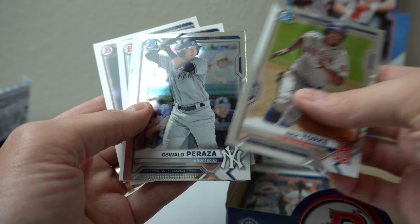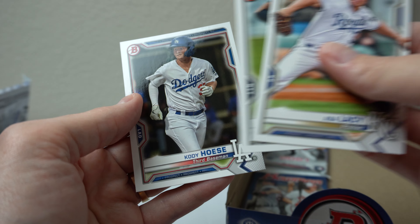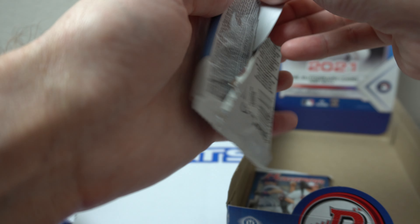Nick Yorke, Oswald Peraza. Azaleci full pay and Hosie. Alright, two packs — still no auto.